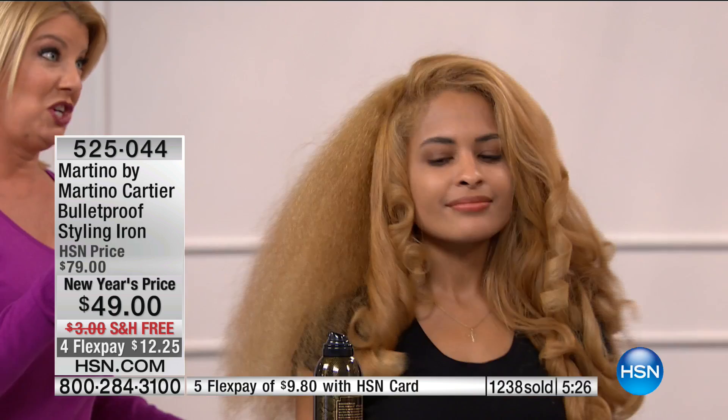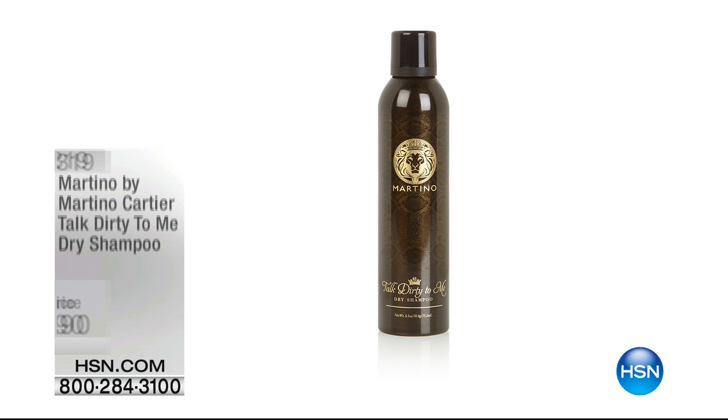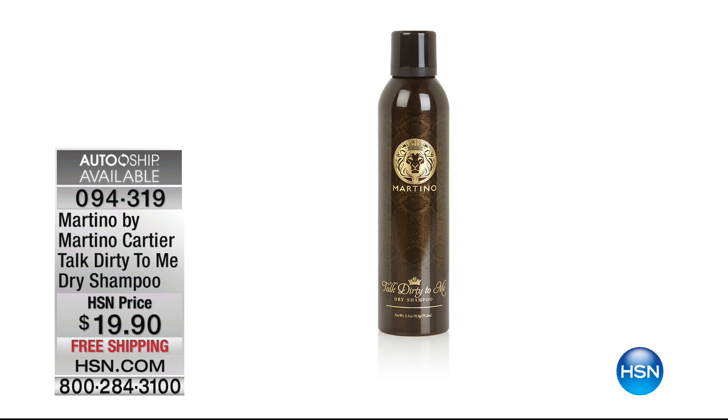Can we also talk about the dry shampoo? It's running as the item number on the bottom of the screen — it's a number one favorite at $19.90 with free shipping. This is why every woman in the world needs dry shampoo. The less you wash your hair, the better your hair will be.